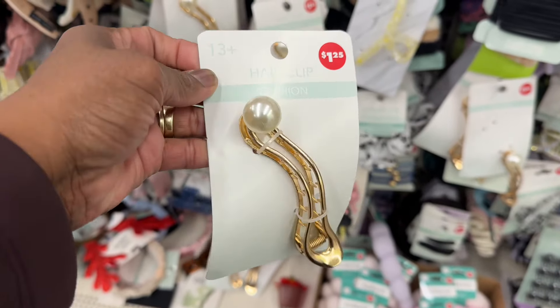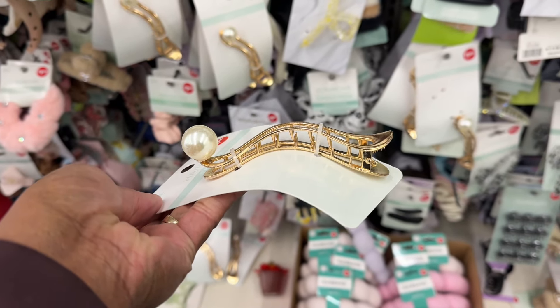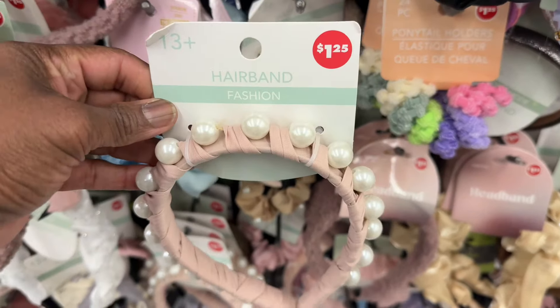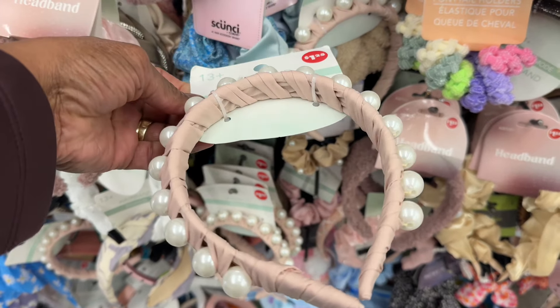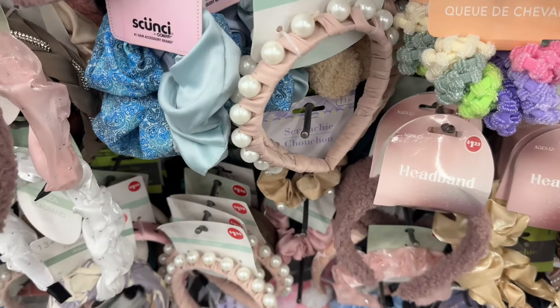Look at this hair clip — that is so cute, that little pearl ball on there. That is cute — that's the way it looks on the side, that's the front. This headband is cute with these pearls going all the way around. That is too cute, and it's only available in that color.